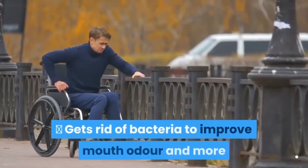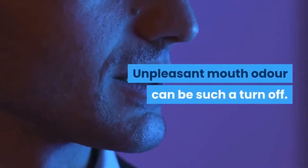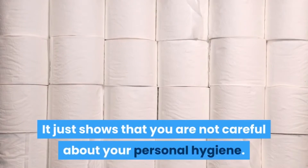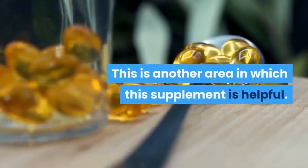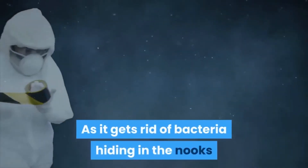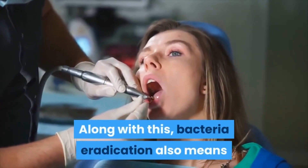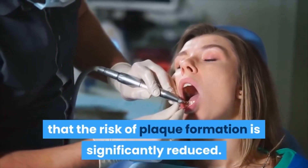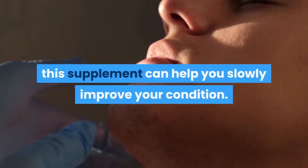Third, the supplement gets rid of bacteria to improve mouth odor and more. Unpleasant mouth odor can be a real turn-off, showing that you are not careful about your personal hygiene. As this supplement gets rid of bacteria hiding in the nooks and crannies of your mouth, it improves your mouth smell. Bacteria eradication also means that the risk of plaque formation is significantly reduced. If you already have plaque, this supplement can help you slowly improve your condition.